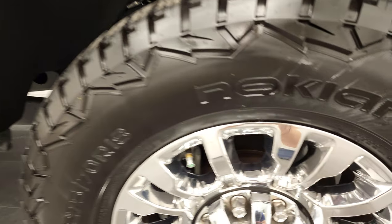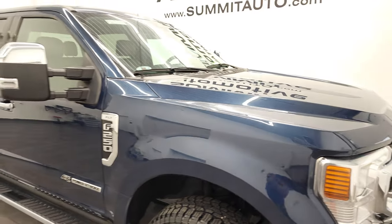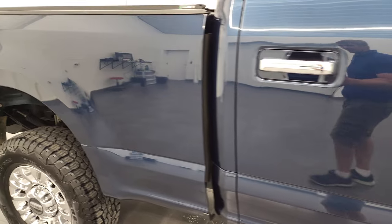The passenger's side rim has no major scuffs or scrapes on there. Blue jeans metallic — one of my favorite colors that Ford has on their Super Duties. It's got a lot of metal flake in it, really good-looking color. As you go down this side of this 2020 Ford F-250, take note of how clean the body is, how reflective and mirror-like the paint is.